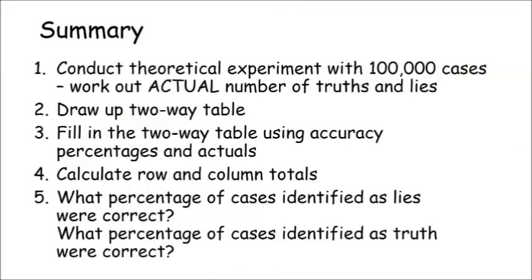Let's summarise how to think about problems like this. First, conduct a theoretical experiment with 100,000 cases and work out how many would actually be lying or telling the truth. Second, draw up a simple two-way table. Third, work out how many cases go into each box — correctly identified truths and lies, and then incorrectly identified truths and lies. Fourth, add up the columns and rows to get totals. Fifth, the test identifies some statements as true — work out what percentage of these cases are actually true. It also identifies some statements as lies — work out what percentage of these are actually lies. Now you understand some conditional probability and can find your way around some pretty tough problems.